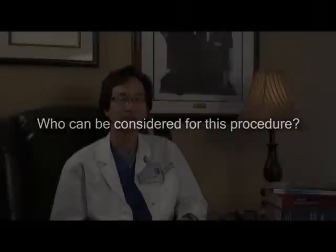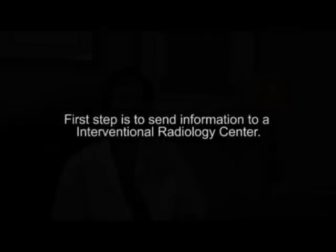Who can be considered for this procedure? The process of undergoing radioembolization is rather long and very technical. As a patient, the first step would be to send your information — or have your physician send information — to a center that specializes in radioembolization, such as our center here at Stanford University. There are very defined criteria about who is a good candidate and who is potentially too ill to benefit.